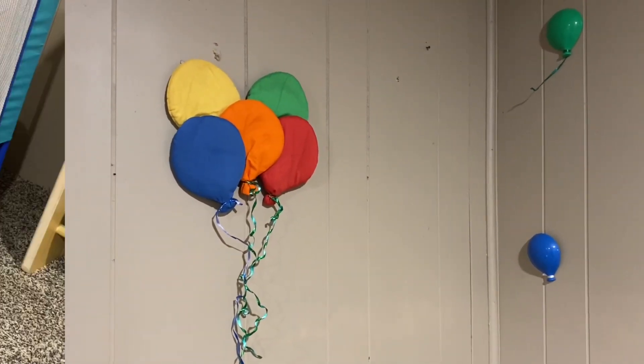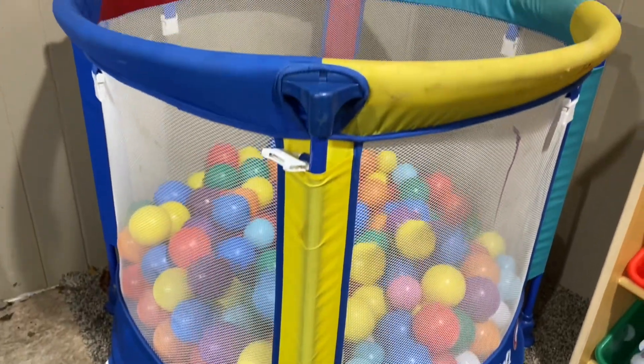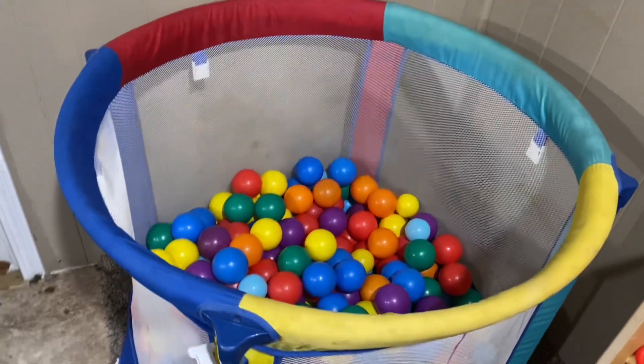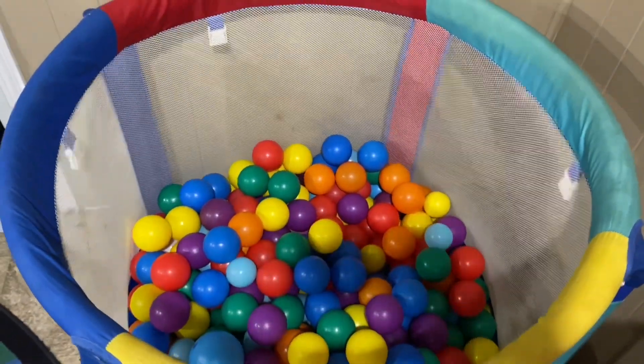Next we actually took a playpen that was red, blue, green, and yellow with the color coordination and we filled it with balls. So we made an original ball pit for the girls.